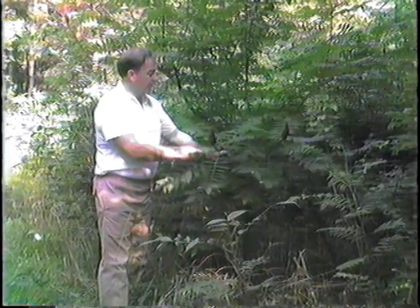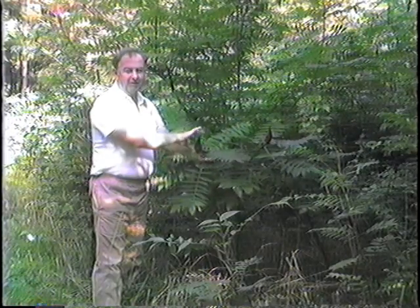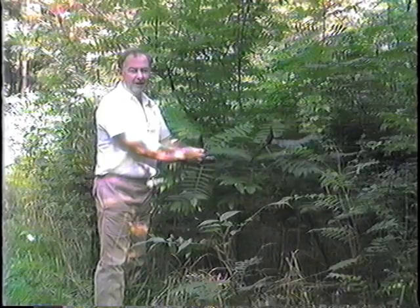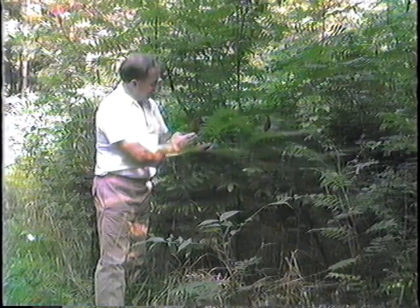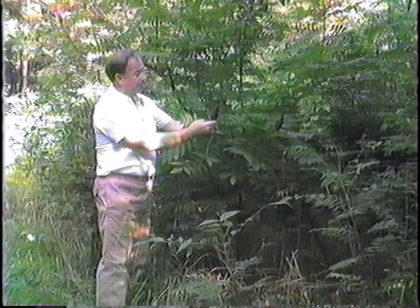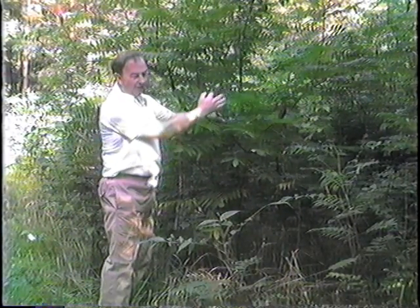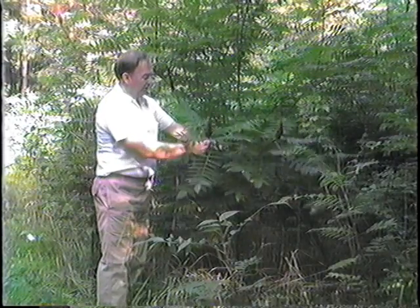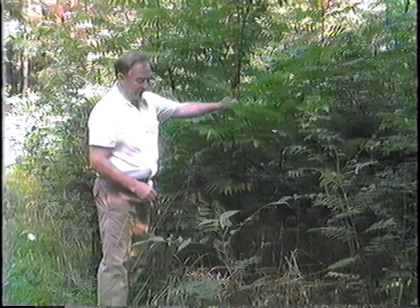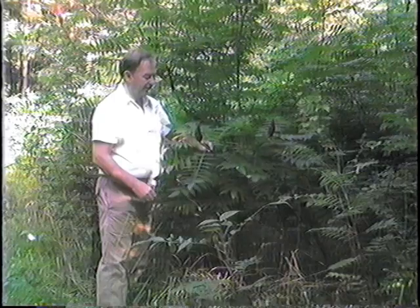This area is called staghorn sumac. The Indians used to use the berries, soaking them in water, and it makes a drink that tastes something like lemonade. It's called staghorn sumac because it looks like the horn of a male deer. In England these are used for ornamentals, but here they grow wild — they're something of a weed tree, not exactly something we would cultivate.